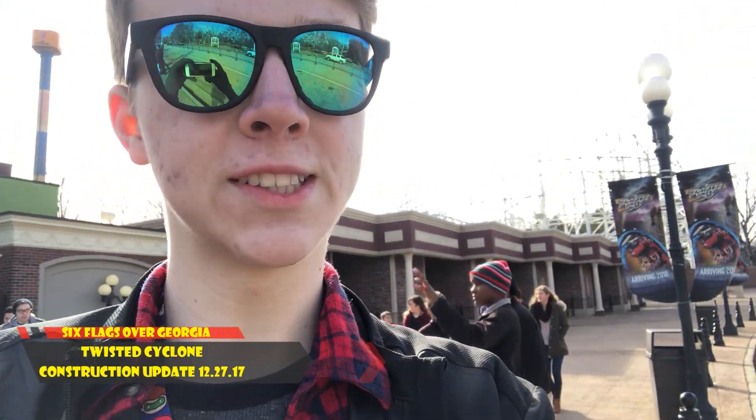Hey guys, this is Nelson representing Midway Mayhem and we are here at Six Flags Over Georgia to have a little construction update on our friend Twisted Cyclone over there, so let's go check it out.